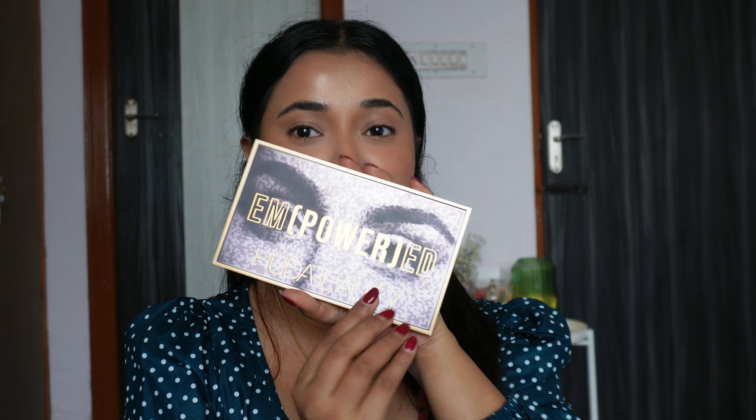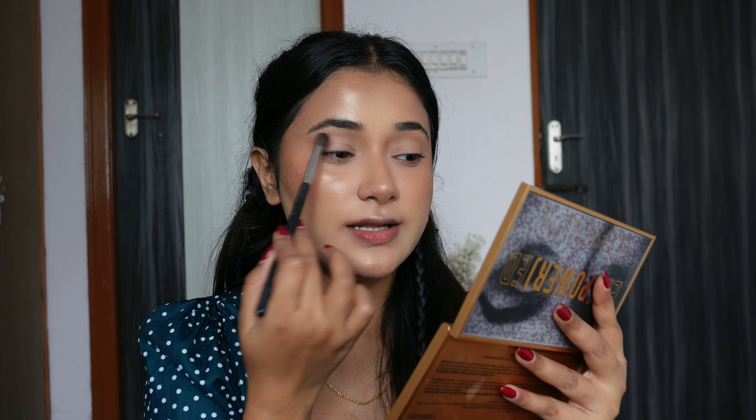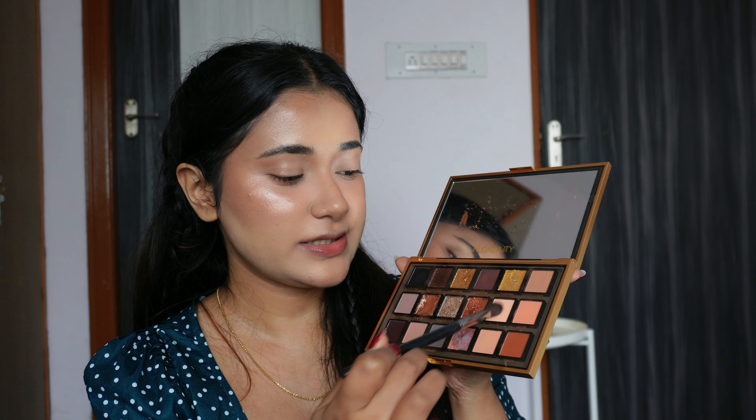For my eyes today I plan on using the Huda Beauty Empowered palette. Like any other bigger palette, it's been sitting in my vanity and I don't get to use it a lot, so let's do that today. I'm going to do a nice lifted bronze eye — maybe add a little sparkle towards the end. Let's start with the shade Power and run it all across my eyes.